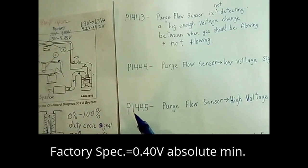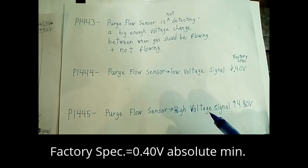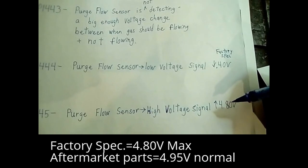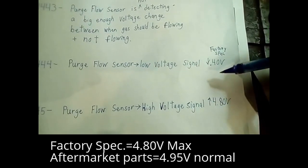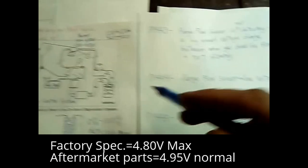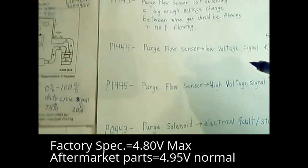If you're reading a P1445, the purge flow sensor is putting out too high of a voltage signal. The maximum the factory spec is 4.8 volts, so if it's much above that, it's going to trigger a code. Maybe it's crossed with a short circuit or something — maybe battery voltage got on that signal wire.